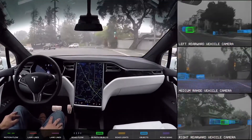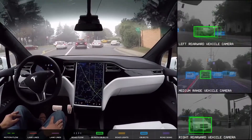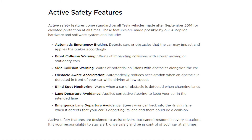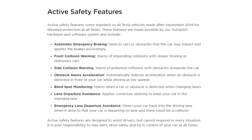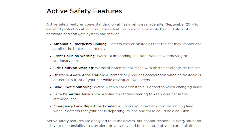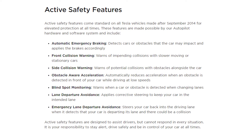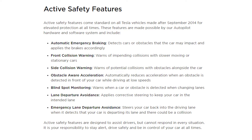But if you choose not to pay for Autopilot, you would still get the active safety features, which come standard in every Tesla since 2014 — including features like automatic emergency braking, blind spot monitoring, and lane departure avoidance, among others.